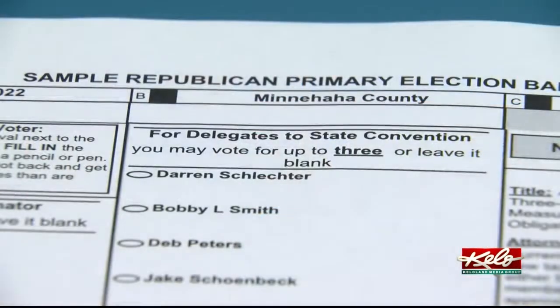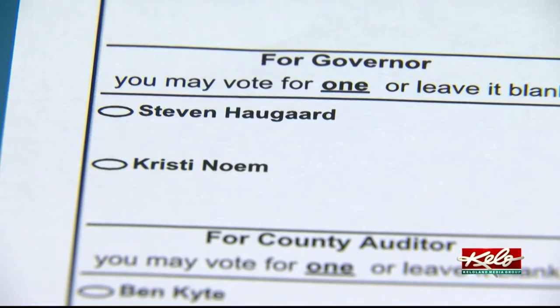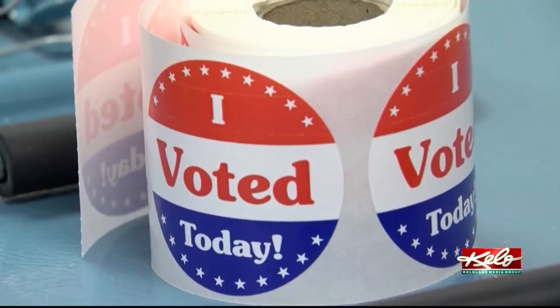The polls will be open from 7 in the morning until 7 at night local time on Tuesday. You can get a sample ballot online so you can see exactly what's on there before you go, and some people even print those out ahead of time so they can look it over before they leave.